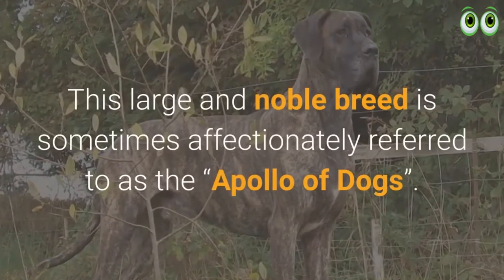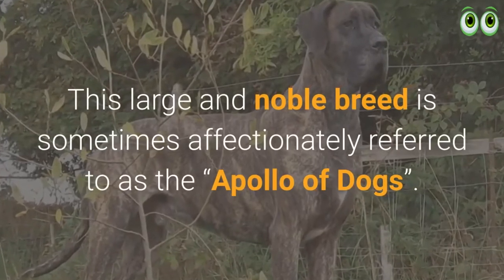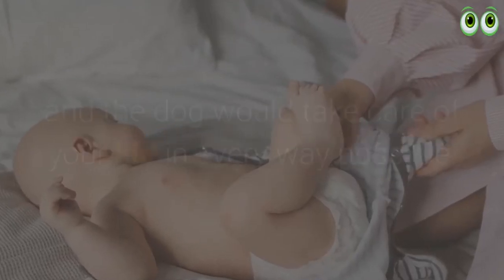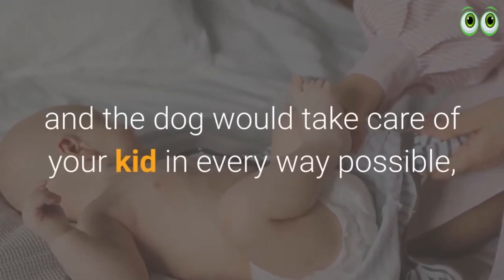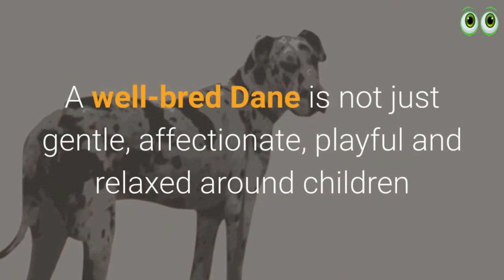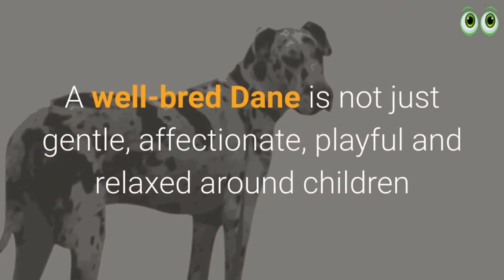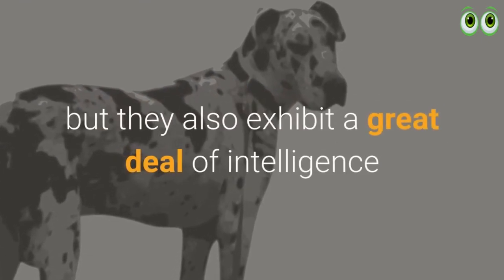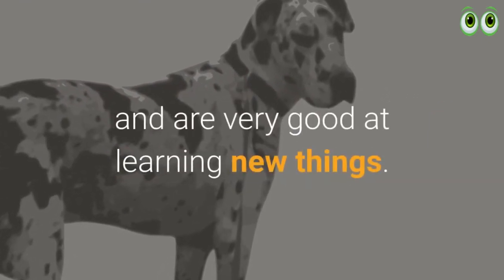This large and noble breed is sometimes affectionately referred to as the Apollo of dogs. Your child could be left alone and the dog would take care of your kid in every way possible, except for changing diapers of course. A well-bred Dane is not just gentle, affectionate, playful, and relaxed around children, but they also exhibit a great deal of intelligence and are very good at learning new things.